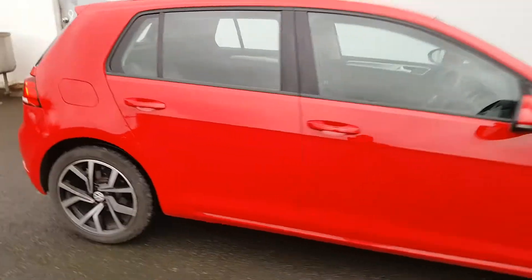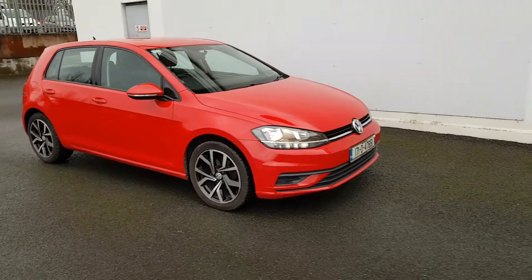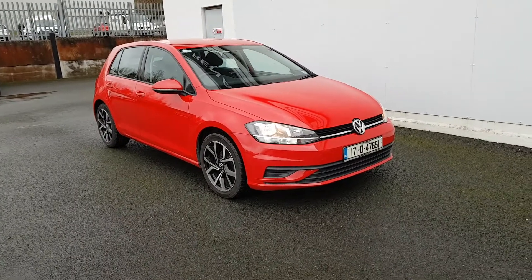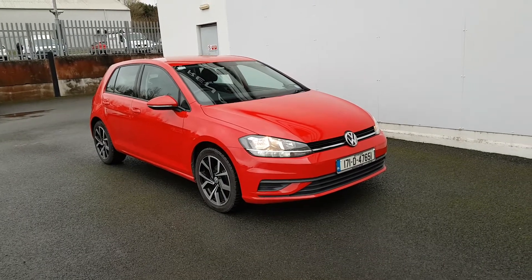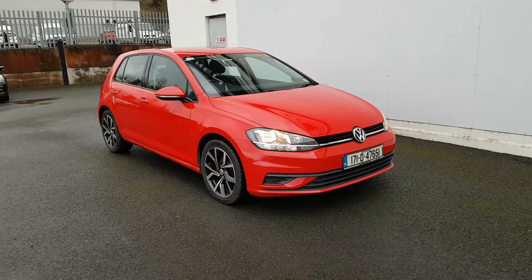We do accept all trade-ins and finance can be arranged within two hours on site. If you need any more information on this car, you can give our sales team a call on 046 902 1312, or you can email myself Lee at JoeNorrisMotors.ie. Thank you.